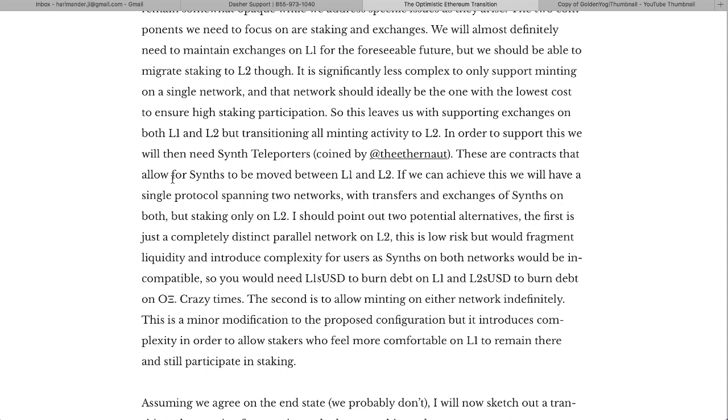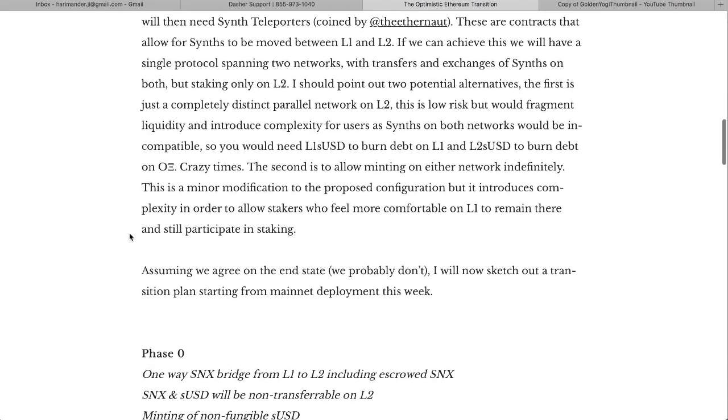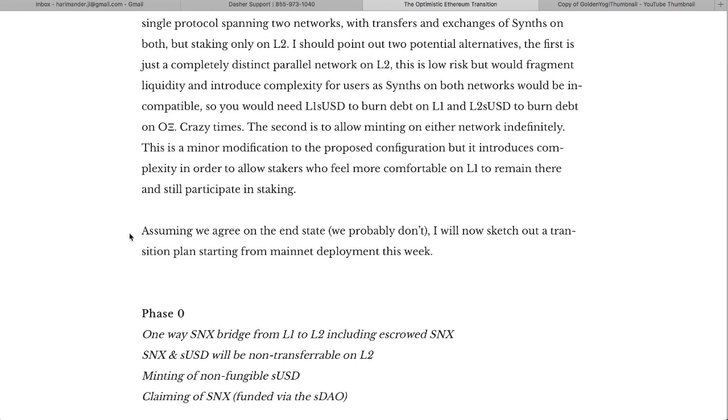This leaves them supporting exchanges on both L1 and L2, but transitioning all minting activity to L2. To support this they will need synth teleporters — contracts that allow synths to be moved between the two layers. If they can achieve this, they'll have a single protocol spanning two networks with transfers and exchanges on both, but staking only on L2. The first alternative — a completely distinct parallel network on L2 — is low risk but would fragment liquidity, since sUSD on L1 and L2 would be incompatible.